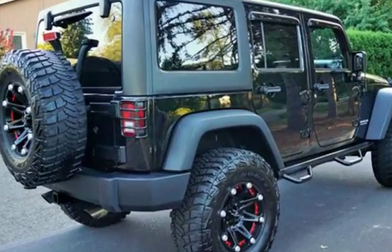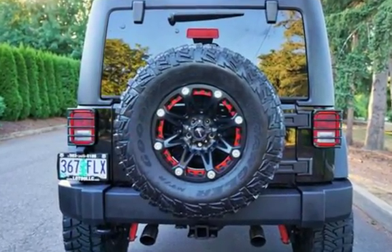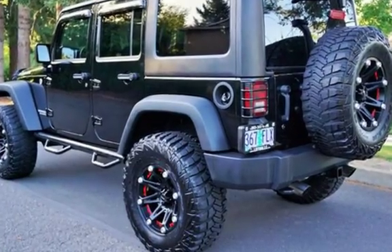This four-door SUV has a six-cylinder, 3.6-liter V6 engine, with four-wheel drive and an automatic transmission.